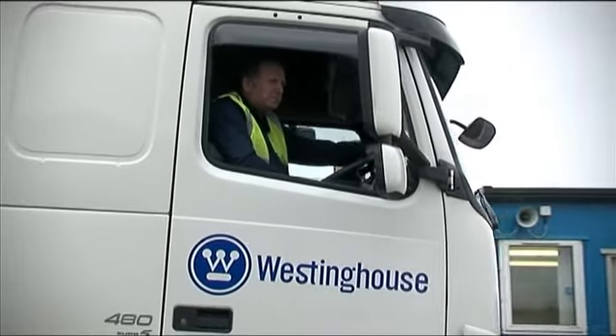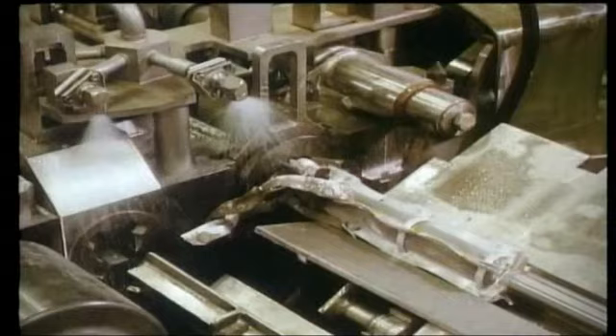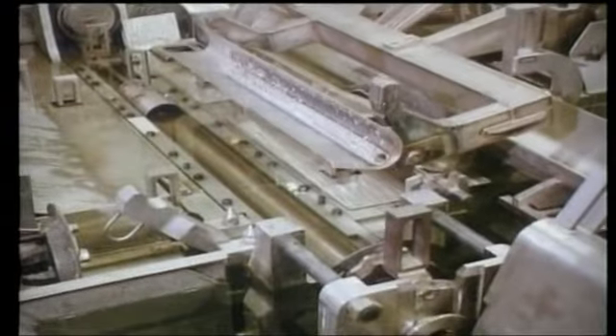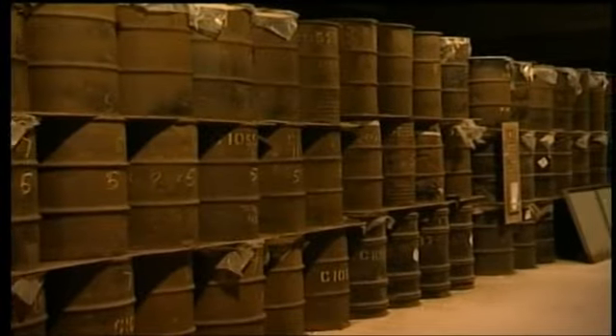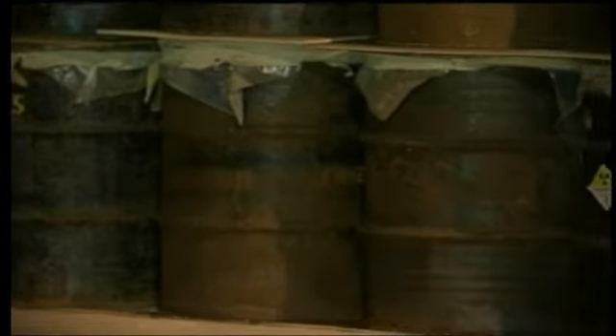Today you've seen the shipment of the last of the Magnox depleted uranium stock from the Chapel Cross site. It's been packaged up into containers and sent down to Capenhurst, where it will go for long-term storage as part of a retrieval process that meets government policy for that material. It's a by-product from reprocessing operations at Sellafield site. It was stored up here in the past — Chapel Cross was part of the BNFL fleet of sites, and it was a convenient place to store it.